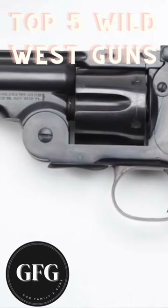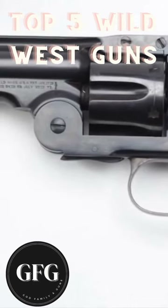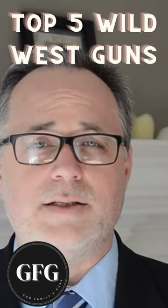Number three is the Smith & Wesson Model 3. The Model 3 was the first large frame metal cartridge that had the speed of reloading on the American market, with tremendous success.